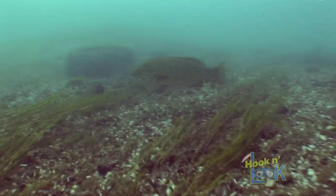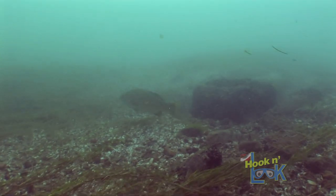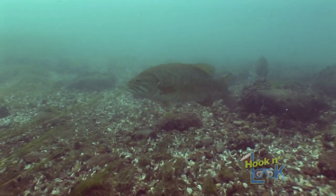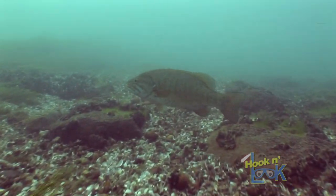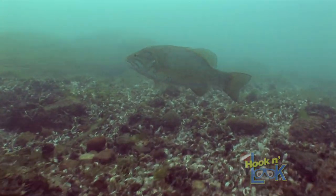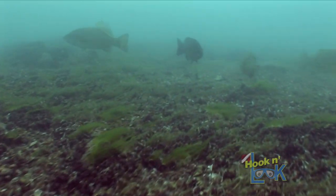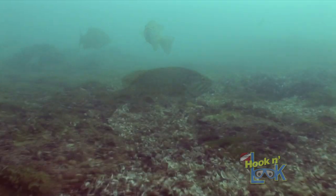The beauty of fishing the current is that the current will dictate where the smallmouth will hold. Smallmouths like to be near the swift-flowing current, yet prefer to position where the current is lessened. These current breaks, or eddies, are formed by irregularities on the channel bottom.